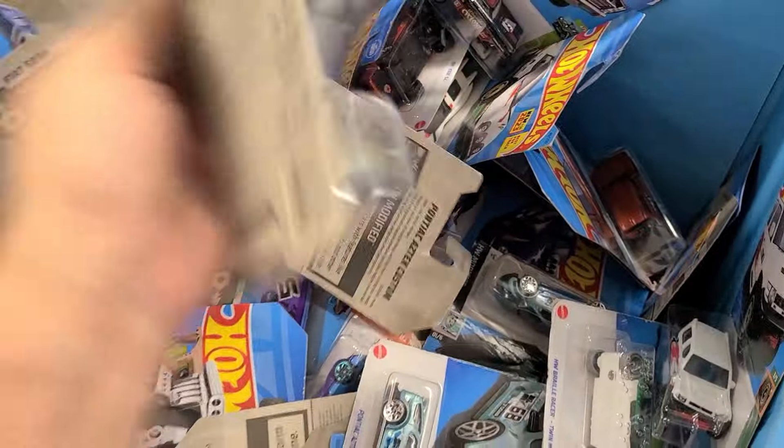If you're new to the channel, my name is Mike. I hunt Hot Wheels and I try to recreate basically the same experience you would have walking into a store — without knowing where things are going to be or when things are going to drop. And occasionally walking up on a... no way. Wait a minute. Did that just really happen?